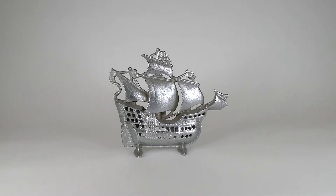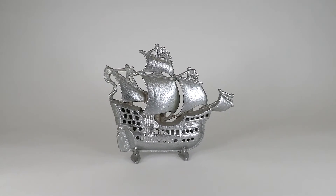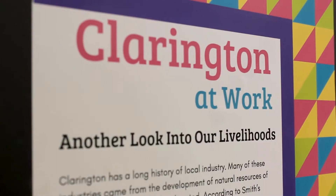Hello and welcome to the Collection Corner with Clarington Museums and Archives. We will be highlighting objects and stories from the collection, bringing Clarington's history to life. Today we will be discovering a decorative galleon ship made by the Bonneville Foundry. This item is featured in the 2021 exhibition Clarington at Work, on display at the Sarah Jane Williams Heritage Center.